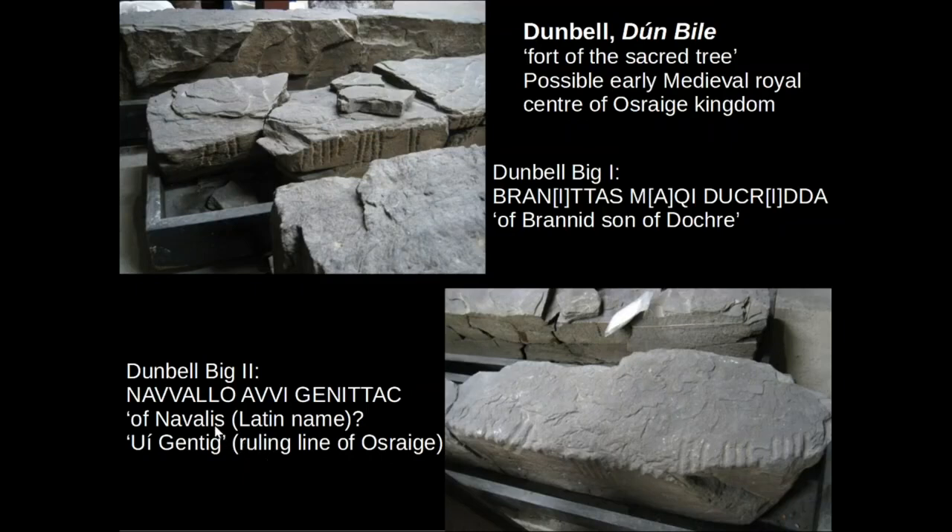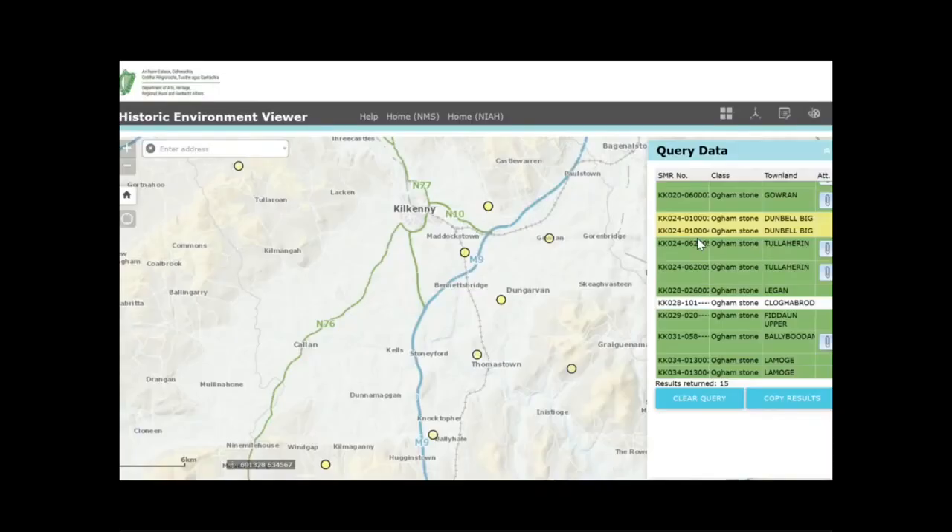The person commemorated appears to have a Latin name, Nevalis. On the other stone the inscription reads of Bronned son of Ducra. In the next presentation I will continue with the remaining Oghamstones further south in the county.